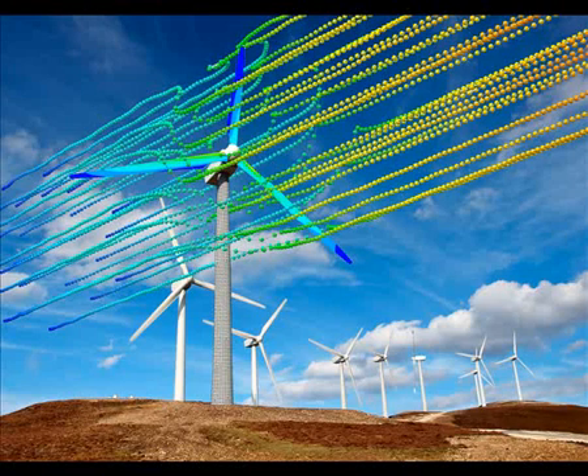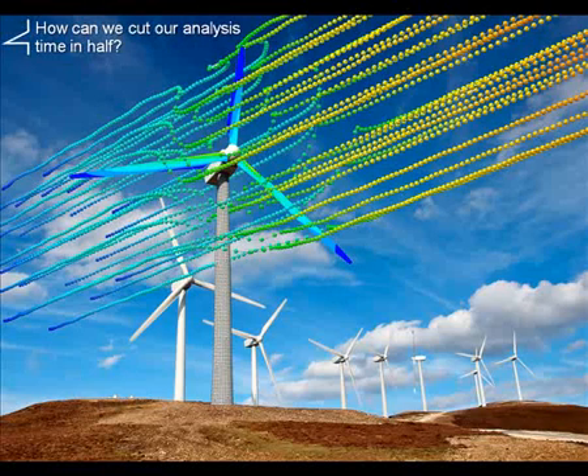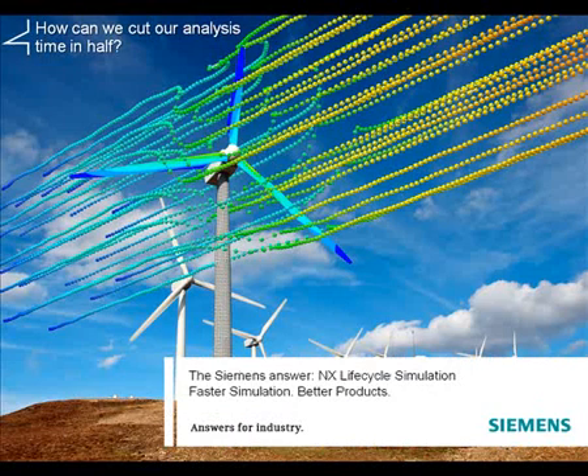Is your product development process taking too long? Are you struggling to find areas where you can effectively improve efficiency without affecting quality? Integrated simulation could be the key to unlocking this challenge and enable you to cut your analysis time in half.